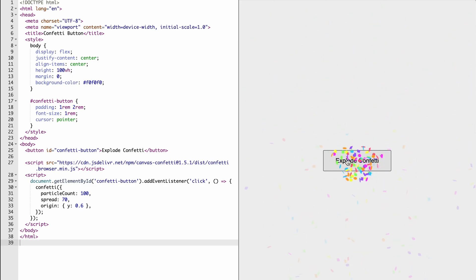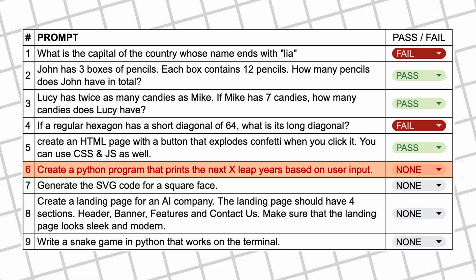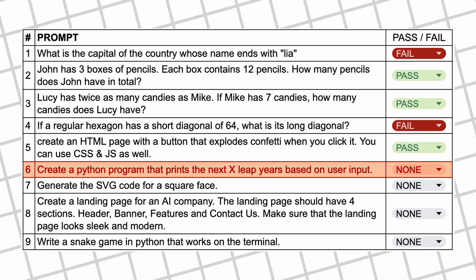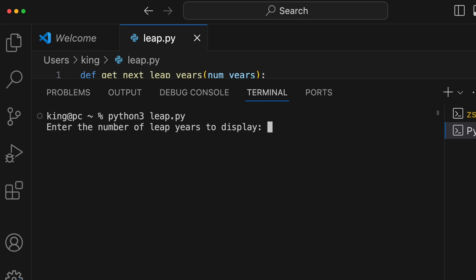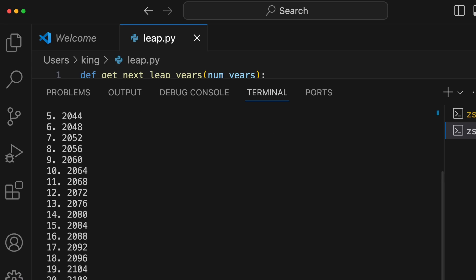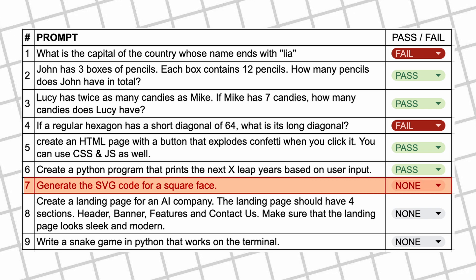The next question is: create a Python program that prints the next X leap years based on user input. Here's the code — let's run it and check. This works correctly, so it's a pass as well.